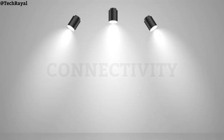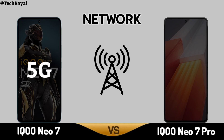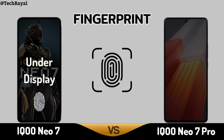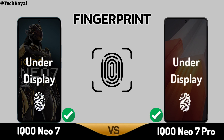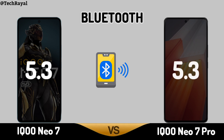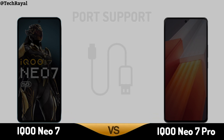Connectivity — Network. Fingerprint Sensor. Bluetooth. Port Support.